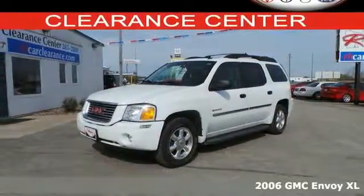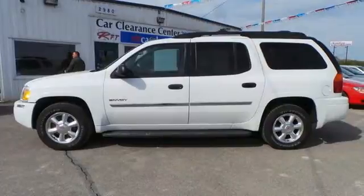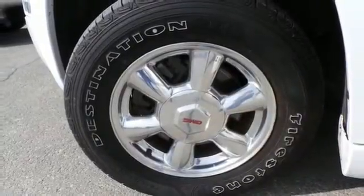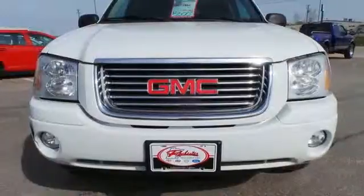Here's a 2006 GMC Envoy. Roomy and refined, this Envoy has standard one-touch power windows, remote-powered door locks, air conditioning, and a premium audio system with a CD player and speed-sensitive volume control. You'll always feel safe and secure in the Envoy with its stellar safety ratings, rock-solid build quality, and incredible selection of standard safety features. See it for yourself today.